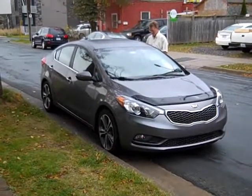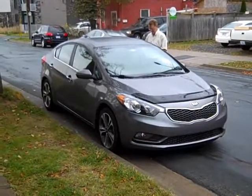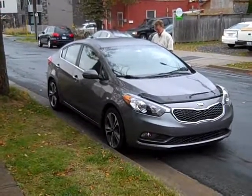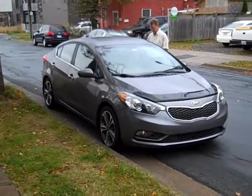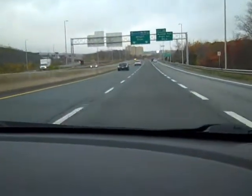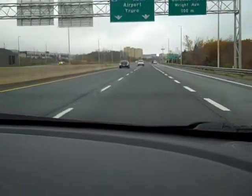The road trip begins. It's 10 o'clock on Friday, the 3rd of November at Kabuki. We're leaving for the USA. Leaving Halifax — we're in Dartmouth, heading for Truro.